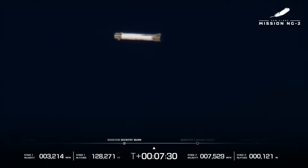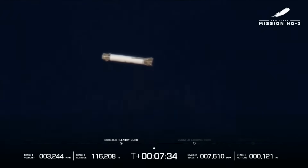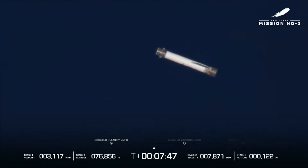Cameras showed the booster nearly horizontal as it used its two strakes at the bottom of the stage to provide lift and cross range. In addition to those two strakes, it was using four fins at the top of the stage for more control. The burn lasted 30 seconds and is meant to significantly slow the first stage leading up to its landing burn. The engines cut off at T-plus 7 minutes and 26 seconds, and over the next minute the booster continued to fly back toward Jacqueline.